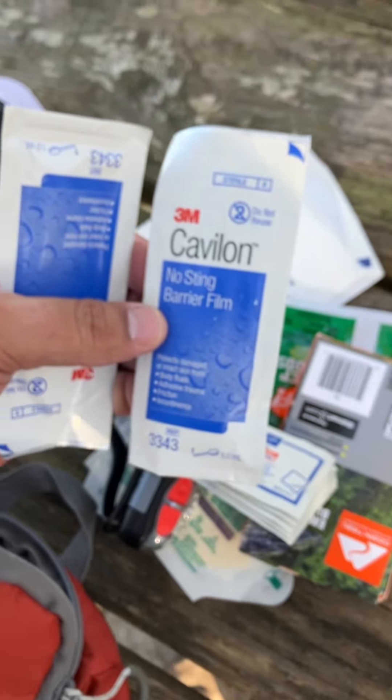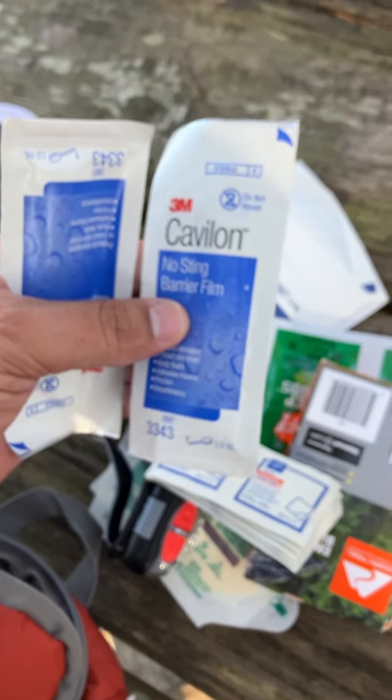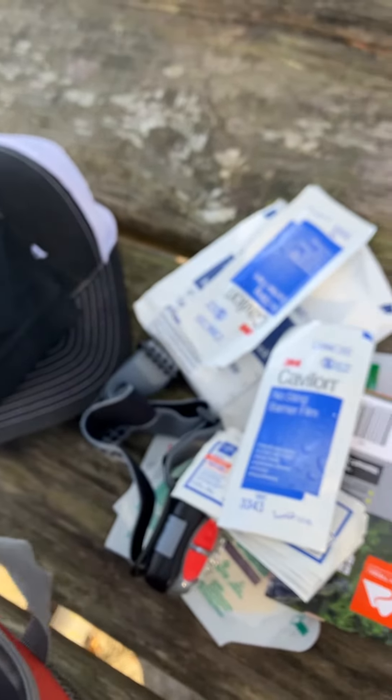I also carry a headlamp in case it gets dark, alcohol wipes, and what my wife calls lollipops — they're barrel film, so you just wipe it on and it creates an extra layer of skin. And then I carry this wrap for the gauze.